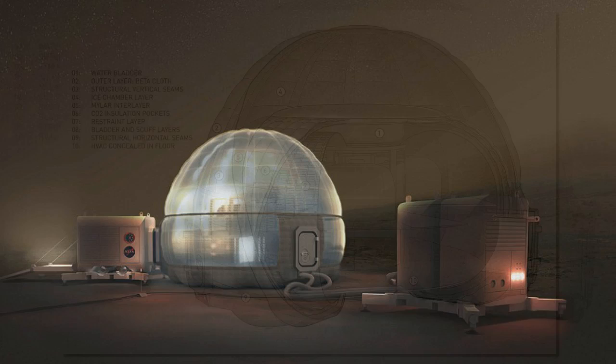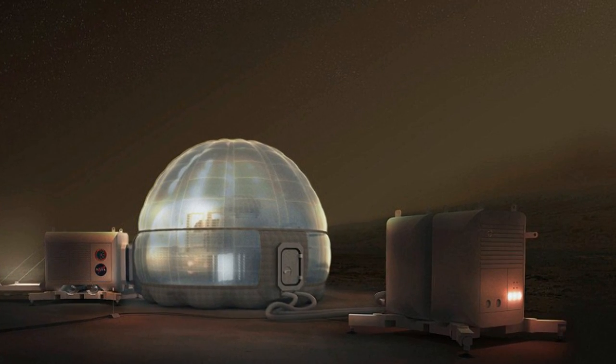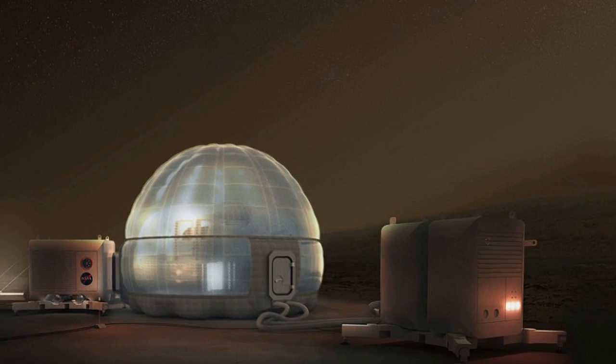Intense space radiation is a significant problem for health on long-duration space missions to Mars, which is why the Mars Ice Home incorporates a shield into its design.